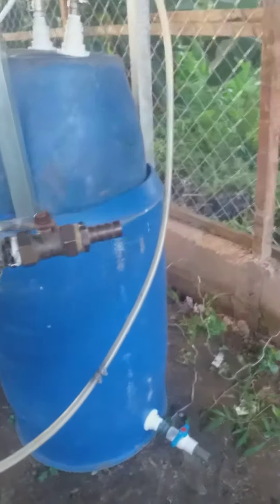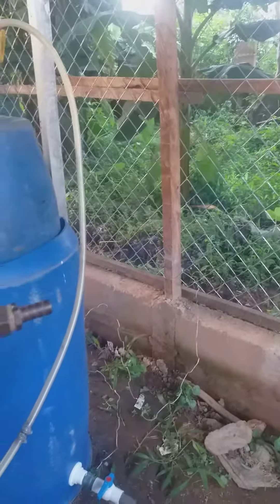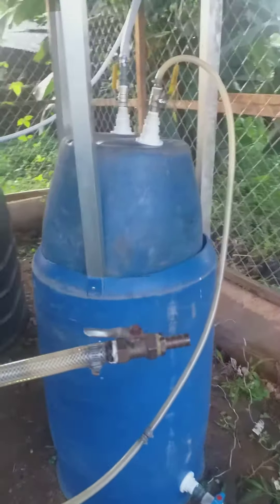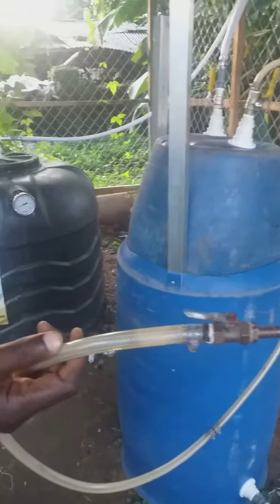You can see the flame. This is the Nobato biogas digester.